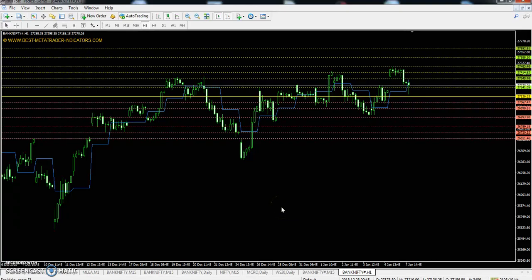Hello Traders, Welcome to LSBLUE. As we talk about Bank Nifty Pivot Point support and resistance — where can we take entry? Let's talk about Bank Nifty pivot points.